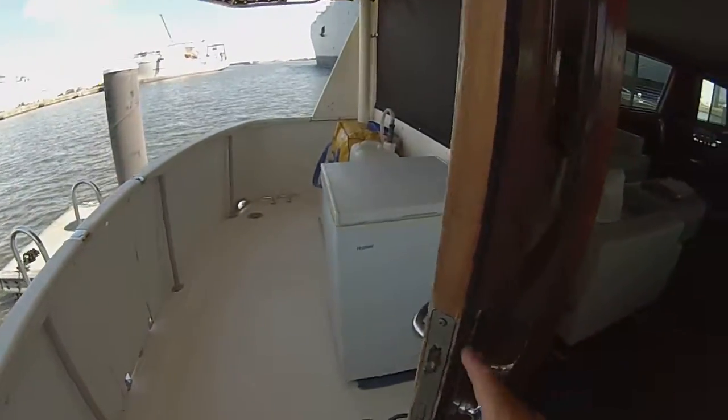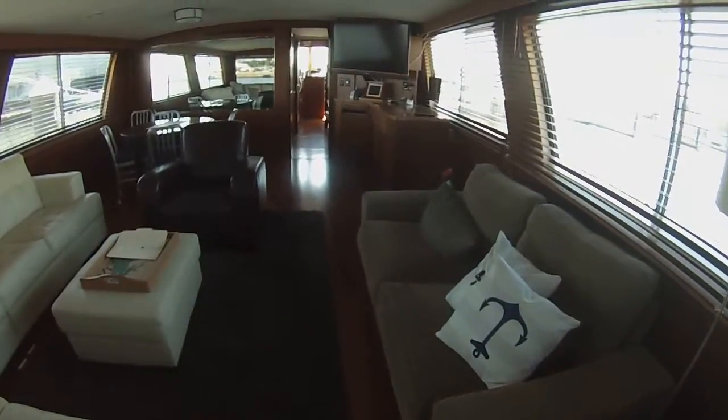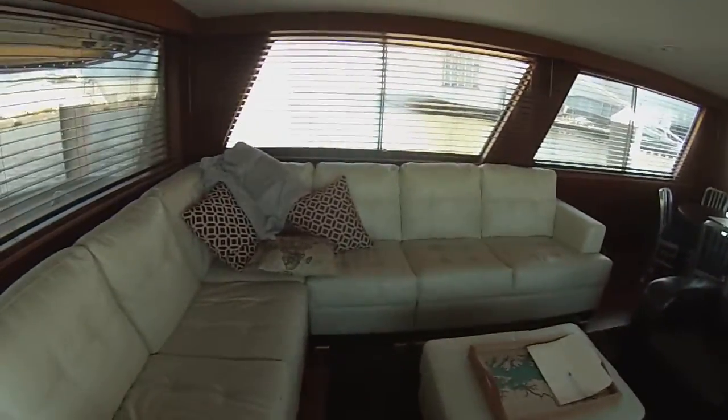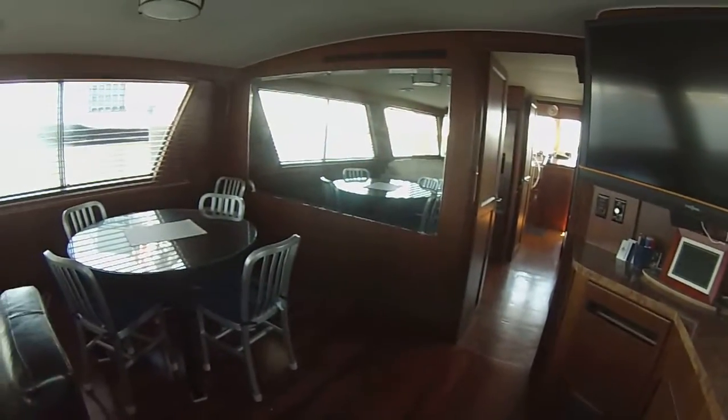Out back we've got a line handling deck. Stepping into an incredibly well redone salon — very spacious, all new real wood floors, new countertops throughout, and a big flat screen.